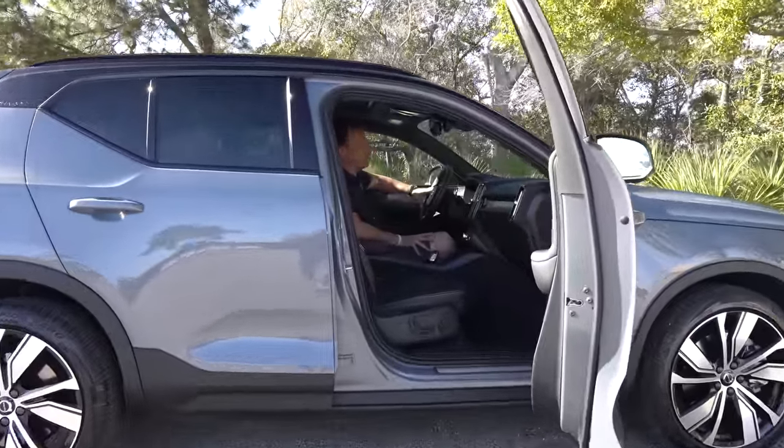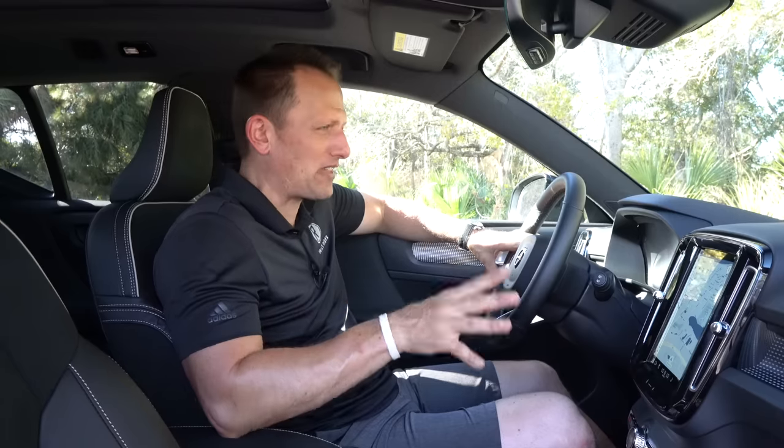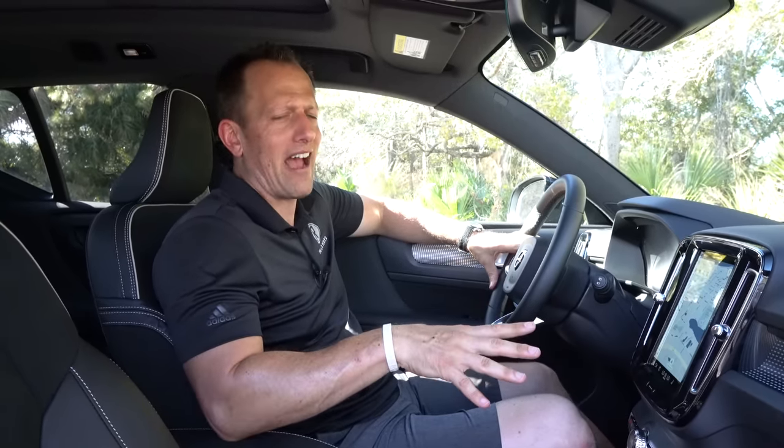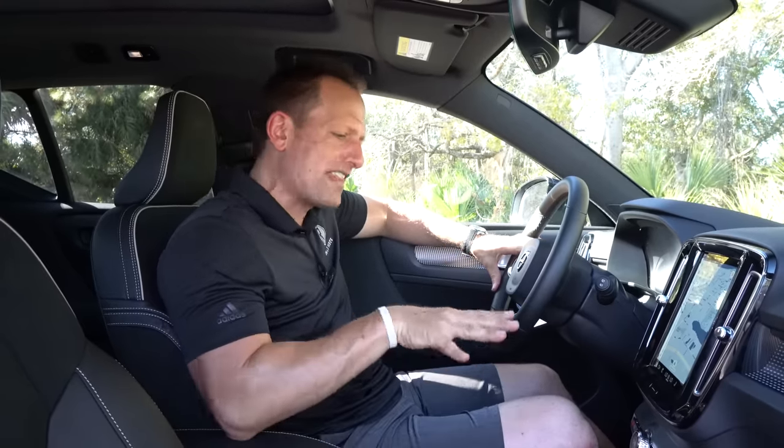We're inside this 2022 Volvo XC40 Recharge with the twin motors. I've been looking at EVs — I understand that's the direction we're going. But I'm kind of getting sick and tired of seeing so many Teslas. I don't like the way they operate or look, but I am liking this Volvo. I used to have an XC40, so it feels familiar. How much is it? The way this one is optioned, you're looking at an MSRP right around $59,000.